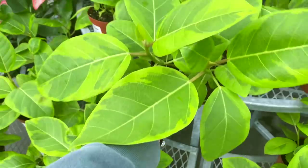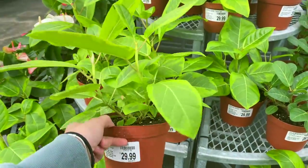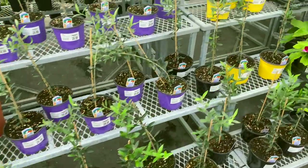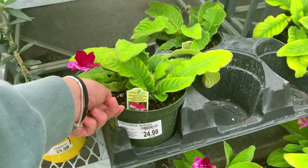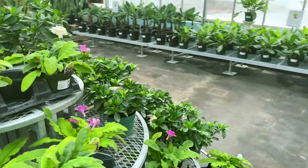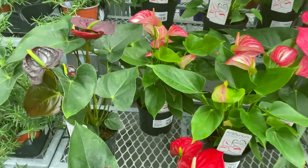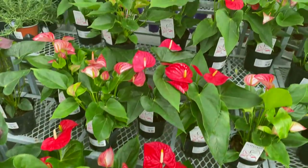Oh look at this — they've got Ficus altissima for $29.99. I got mine from Home Depot for a really good price but it came home with scale so I killed it. And they've also got regular Ficus Audrey for $29.99. Some olive plants. These look like outdoor plants — Streptocarpus Red Bicolor. And then over here some gardenias and lots of anthuriums — these are the more typical anthuriums with shiny flowers. They're all $19.99, a pretty good price for that size.